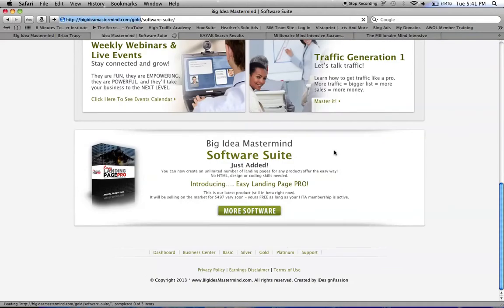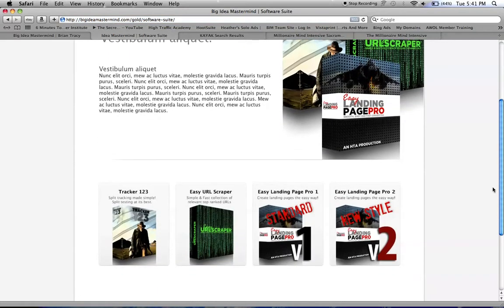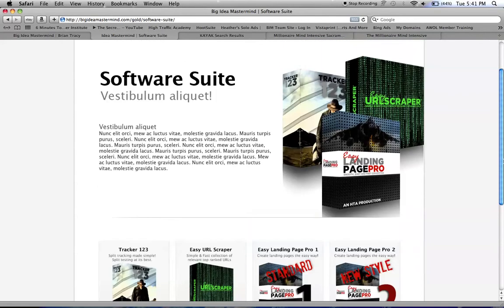You also get the software suite, which includes a tracker to keep track of your links, a URL cloaker for if you want to use pay-per-view ads, and you get to create your own landing page. This one is new — it's Landing Page Pro 2, it just came out.